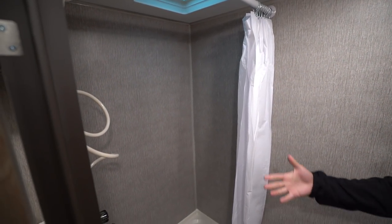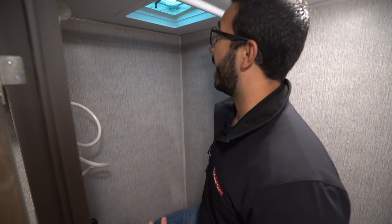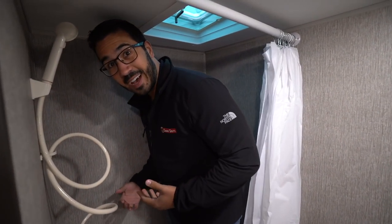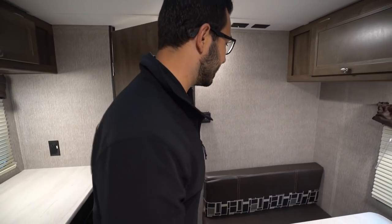Over to this side is the shower. To be honest, it is a little bit shorter — I'll step in here just to give you an idea, but I'm six foot and as you can see I definitely have to hunch down to get in here. But it will definitely work in a pinch; you're not going to spend 10-15 minutes in there, but if you need to wash off real quick you have the hand wand, it's easy enough to do. The vent is right up top.